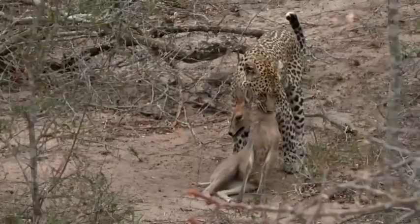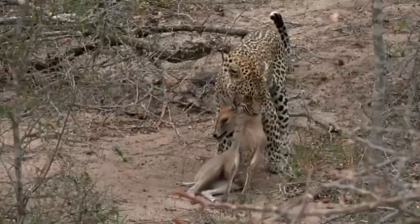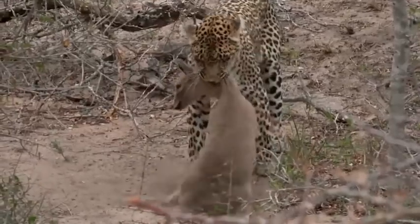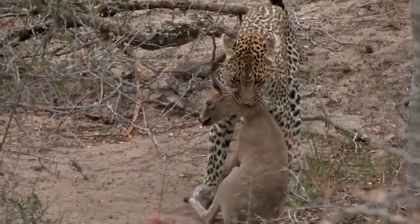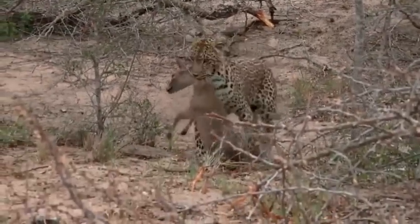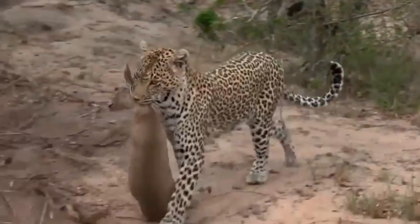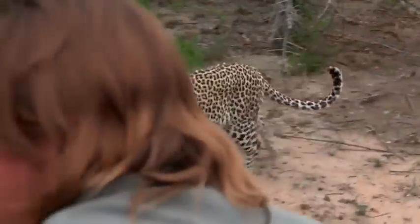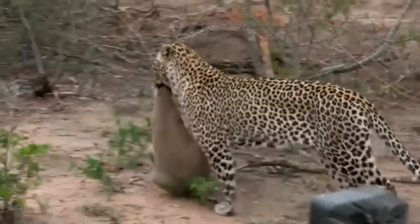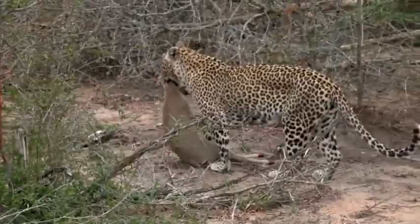Another exciting thing is that because she's caught this, she's going to bring the cubs back here. Now she's dragging it straight towards us — look at that, she's pulling it right in front of our vehicle. Isn't this incredible? She's right on the edge of the Muwaki River, so there are wonderful places for her to be able to hoist this kill up.